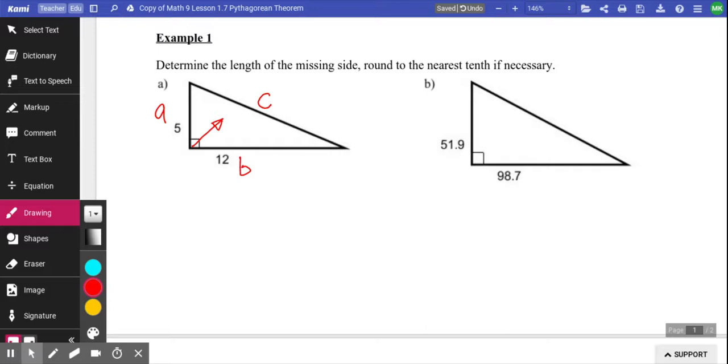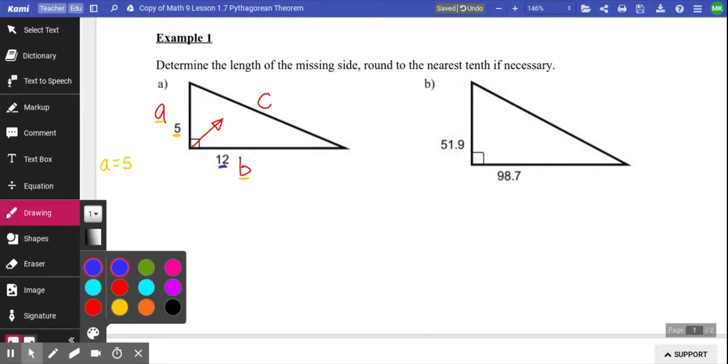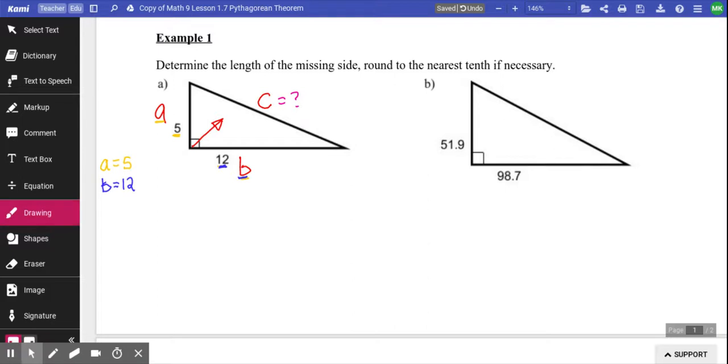Now that you've labeled your sides, you can figure out: A equals 5, B equals 12, and C we don't know. In math, when they give you equations and you're trying to find something, you should always have one thing you need to find out and they give you all the other information. This habit of writing what you know and what you want to know becomes really important in higher grades. It's a good habit to build.